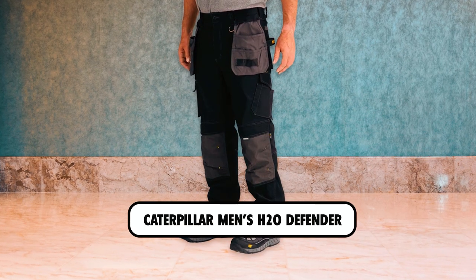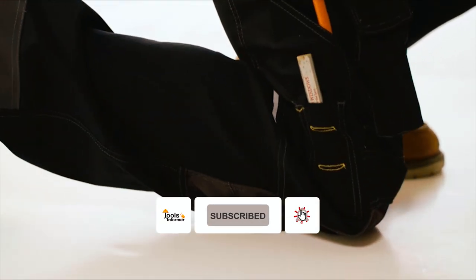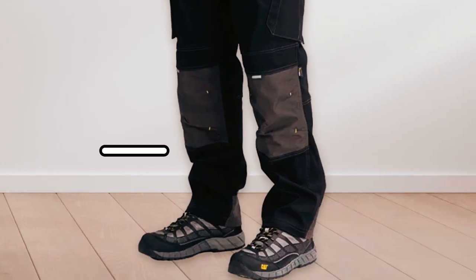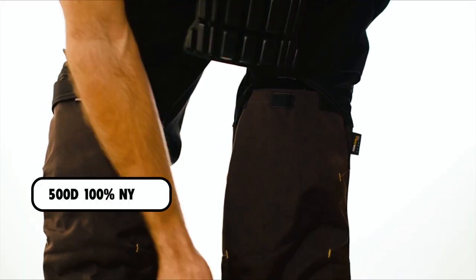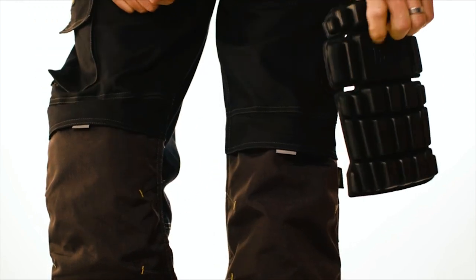Caterpillar Men's A2O Defender. The Caterpillar Men's A2O Defender Pants are the ultimate in durability and functionality for the hardworking individual. They are made with 7.5 ounces, A2O Flex water-resistant stretch fabric, and 500D 100% nylon that protects against both rain and wear and tear.